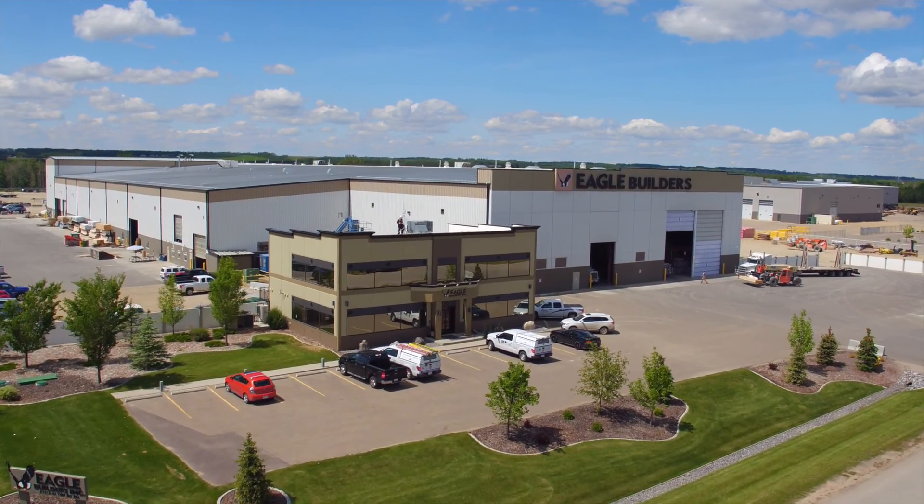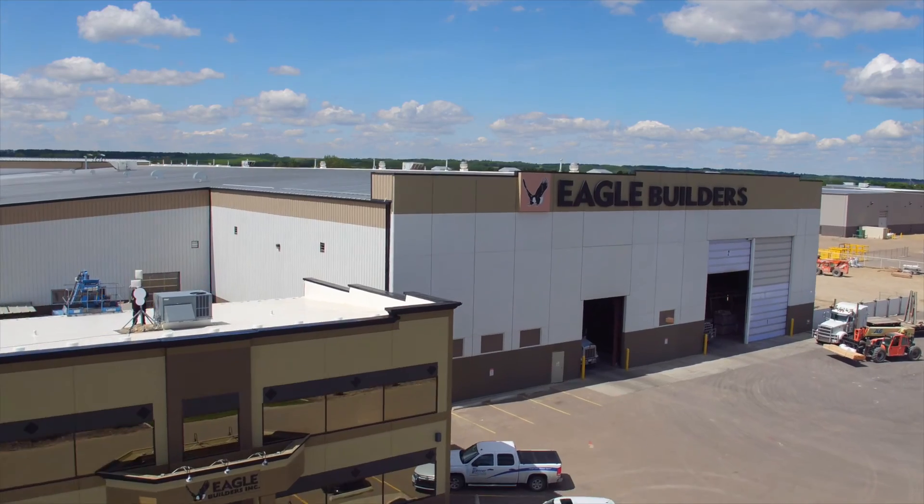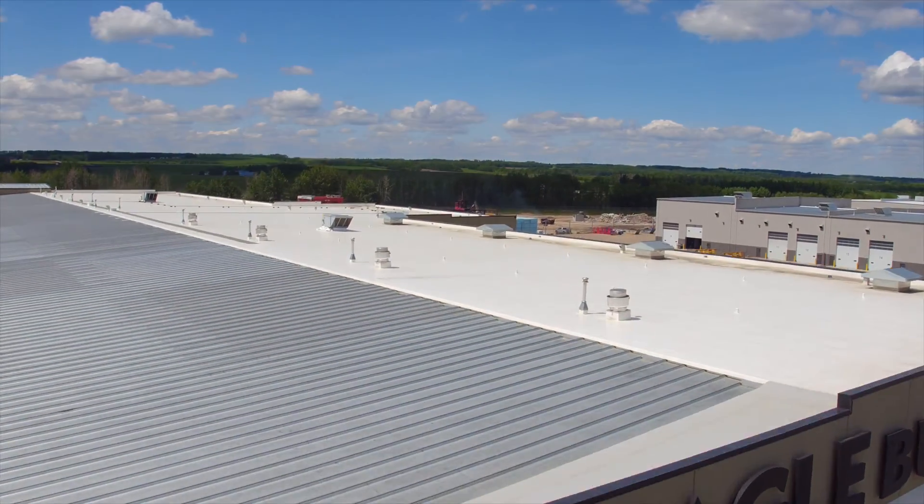From design to completion, Eagle Builders is committed to 100% client satisfaction. Our aim is to not only build quality, efficient, and sustainable projects, but to build trust and continuous relationships with the people and entrepreneurs who work hard every day to serve you better.